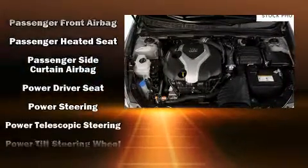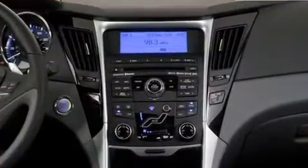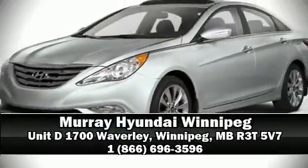Side curtain airbags deploy in extreme circumstances, shielding you and your passengers from collision forces. Stop by our dealership or give us a call for more information.